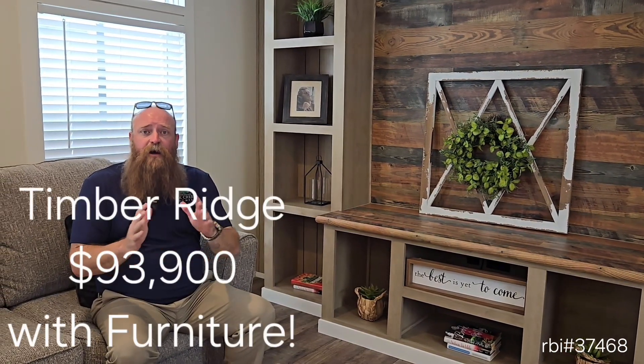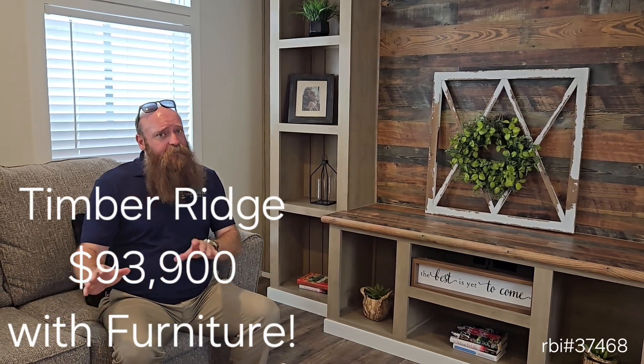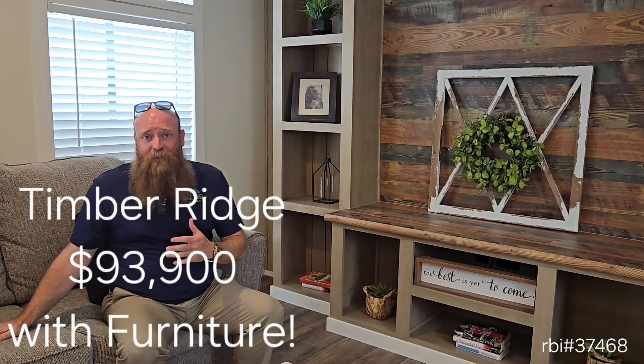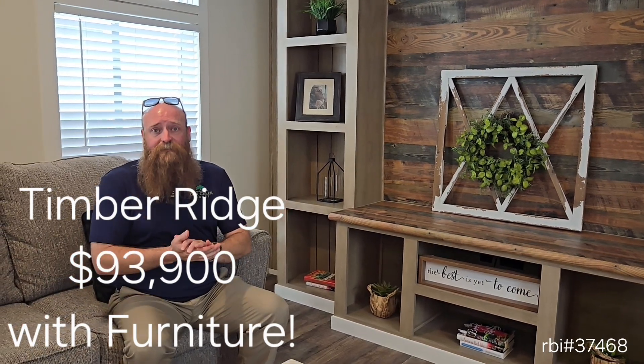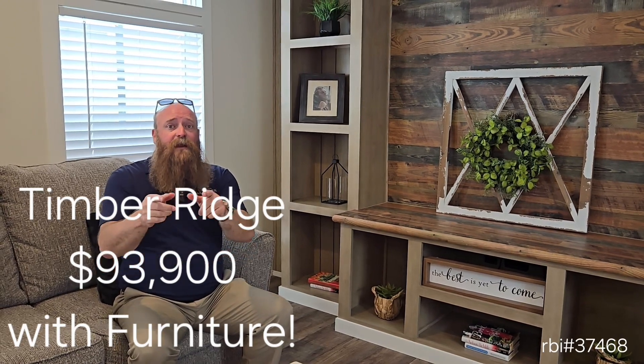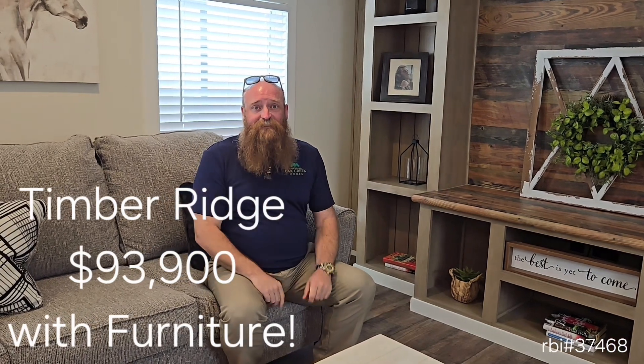This house — three bedroom, two bath — is available to you in Texas for $93,900 on clearance right now until it's sold. No reserve. If you need some furniture, let me know. If I don't have to take it out of the house, great — I'll give you the furniture. But again, $93,900. Come talk to us. Oak Creek Homes, Alvin, Texas, on Highway 6.